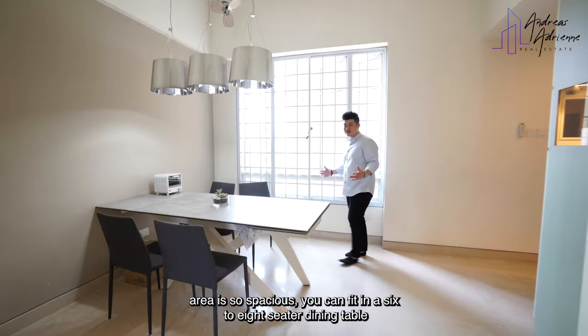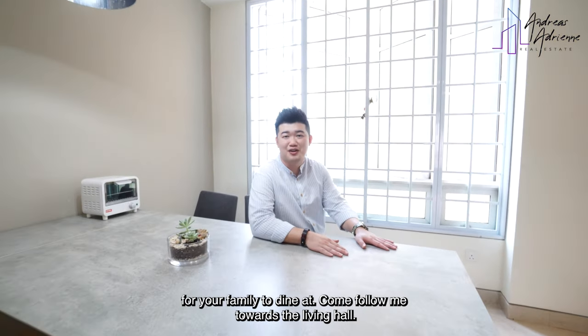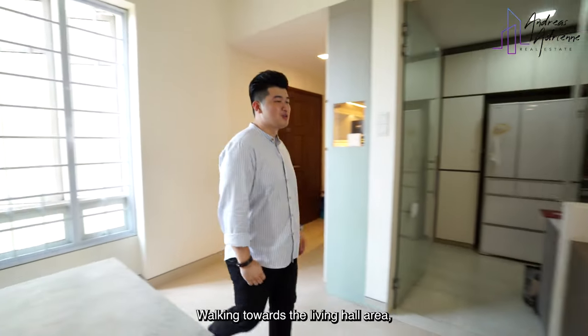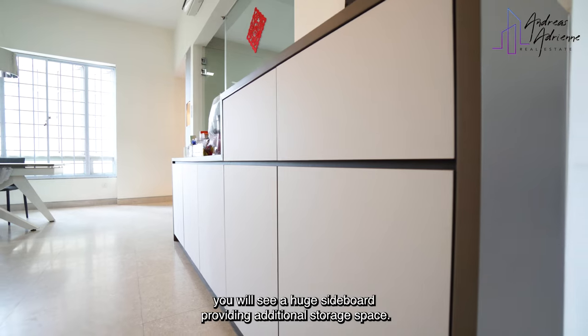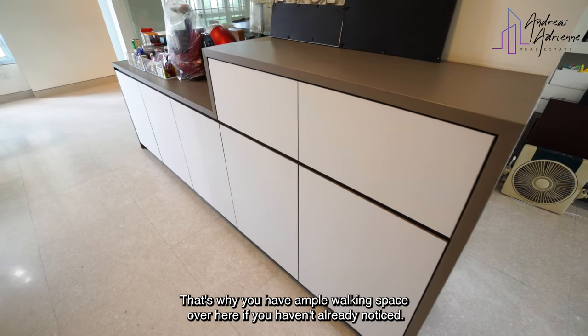Over at this dining area, it's so spacious you can fit a six to eight-sitter dining table for your family to dine at. Come, follow me towards the living hall. Walking towards the living hall area, you will see a huge sideboard providing additional storage space. That's why you have ample walking space over here.